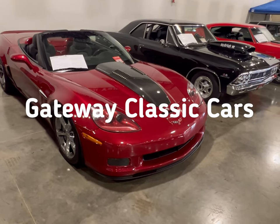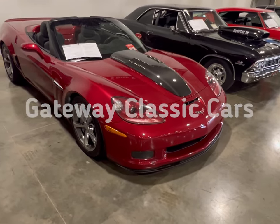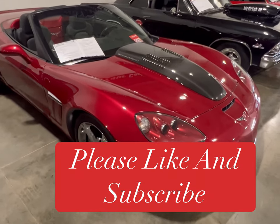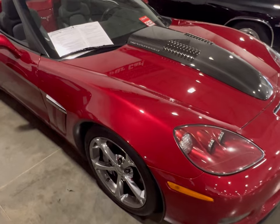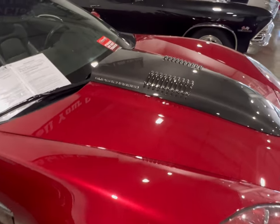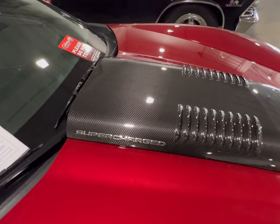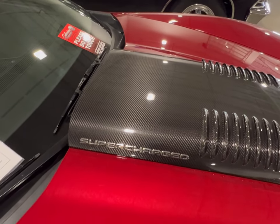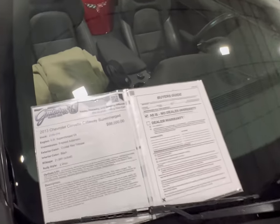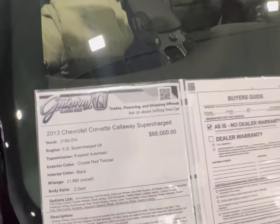Hey guys, back at you with another video from Gateway Classic Cars. This time we're talking about a beautiful Corvette — this 2013 Corvette Callaway Edition. It's supercharged and it's a beautiful car. I remember I used to see videos and photos about this car, but I never thought I would actually see one in real life until I found this one at Gateway.